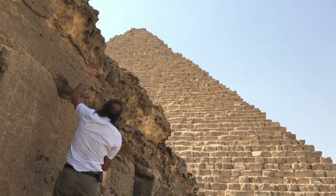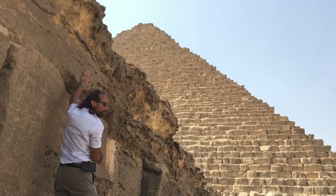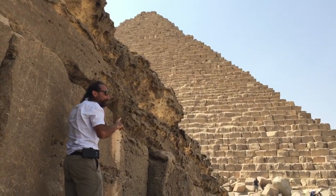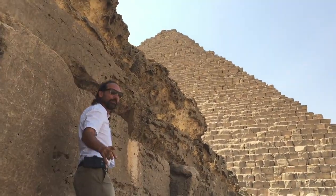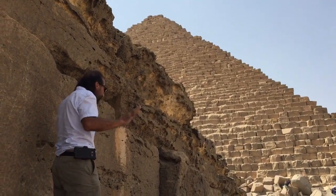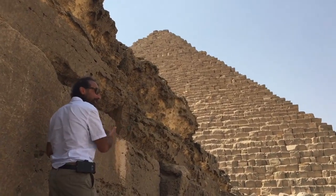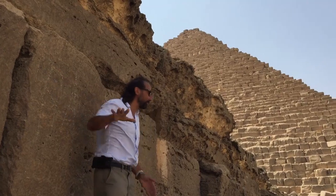This represents a significant amount of time. But when you date the erosion, you're only dating the erosion after the granite has been eroded off. The granite is much harder and takes much longer to erode. We know it was fitted perfectly, so there were no big gaps for weather to get through.